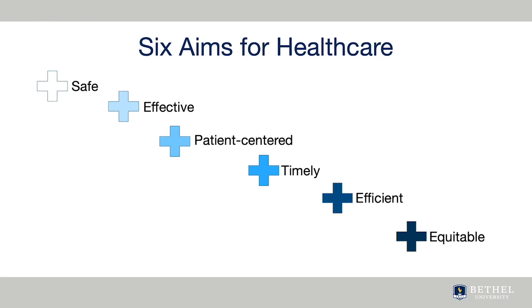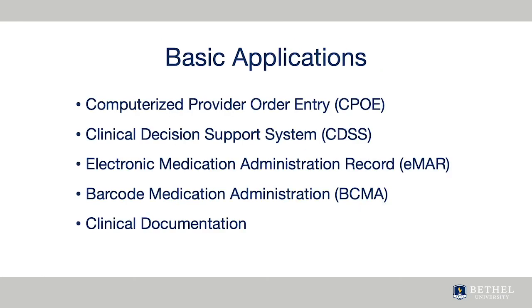As you use your skills and thinking to examine problems in healthcare IT and work toward solutions, remember these six aims.